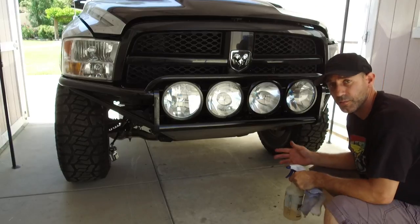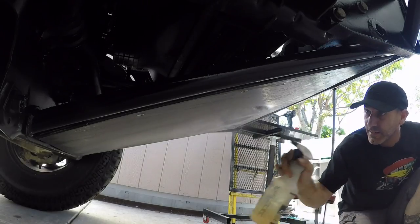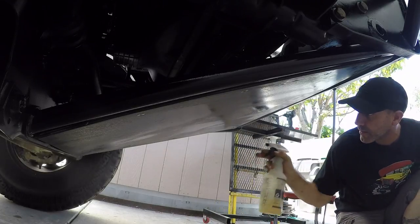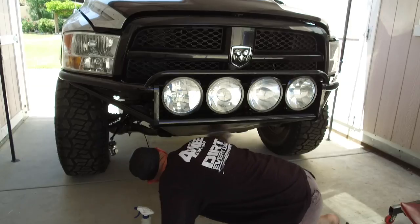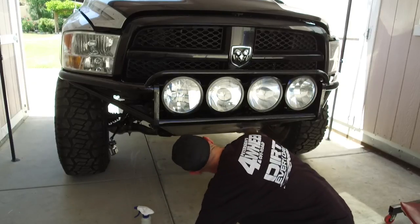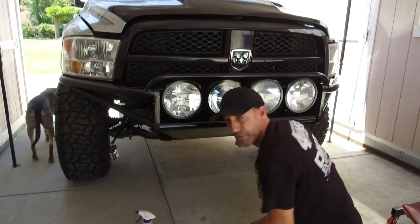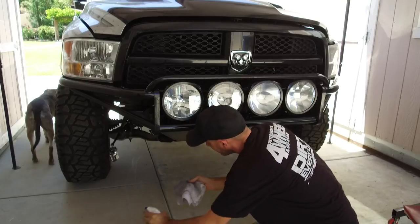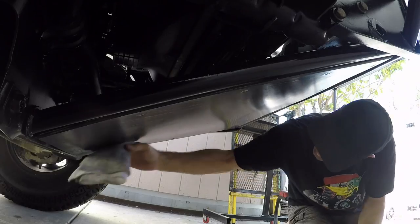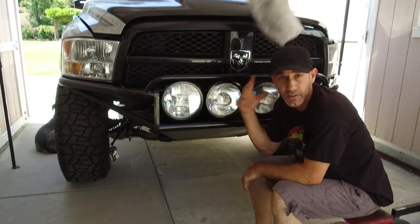Since I haven't cleaned that yet and it's just been sitting out here, I'm going to go ahead and do a quick wipe down on that. If you're wondering what I just sprayed on that — just a little bit of WD-40. Look at that, looks brand new!